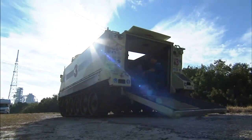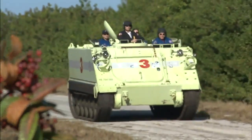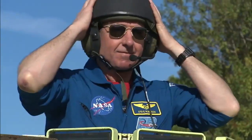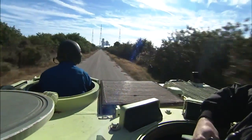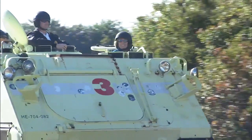The astronauts also receive instruction on driving the M-113 armored personnel carriers as part of their emergency pad escape training. Every crew member gets a chance to drive the M-113, instructed by Kennedy's fire chief. Thompson also is there to lend a hand. It gives me a good time to get to know the crew a little bit on a comfortable basis before we really have to do a lot of work. And it's fun for them — they like it.